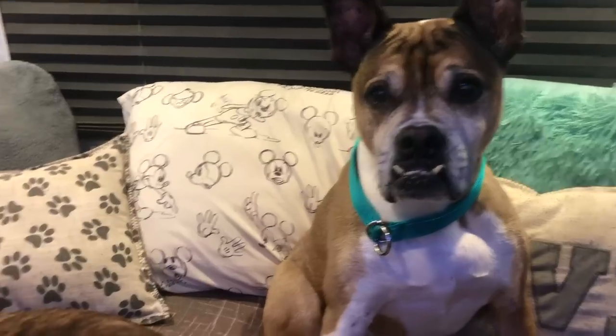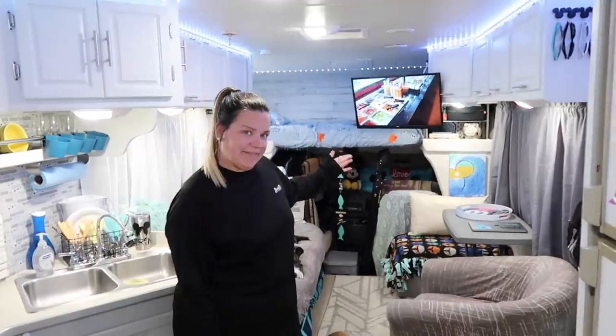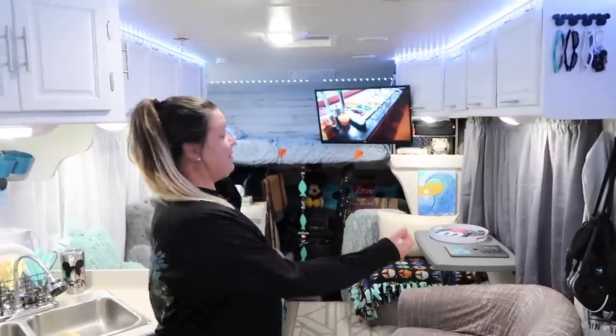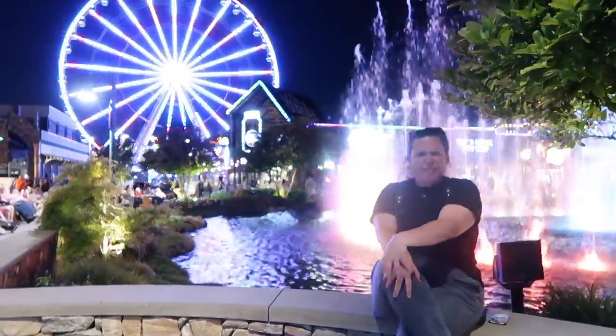We are Kim and Aaron, and this is Zach and Cody. We are best friends living and traveling full-time in our renovated RV, Lucy. We have been on the road since October 2020, so please subscribe to join in on all the fun.